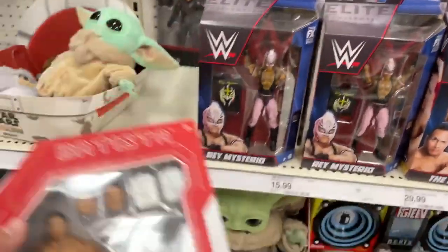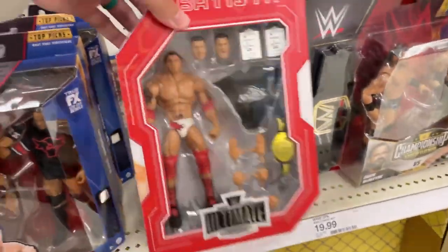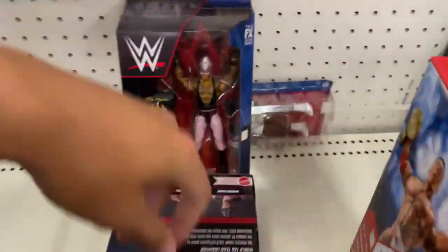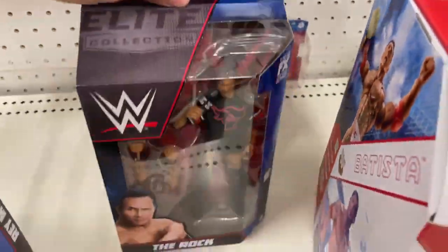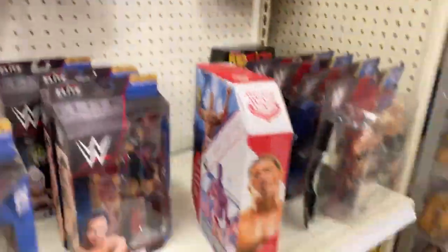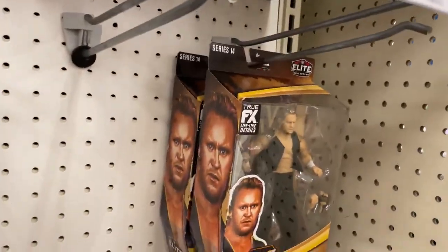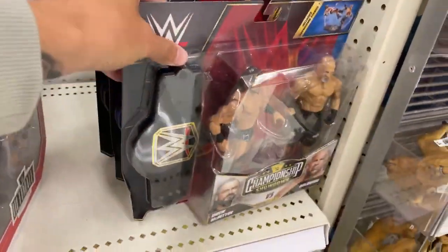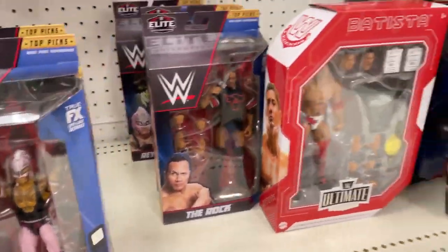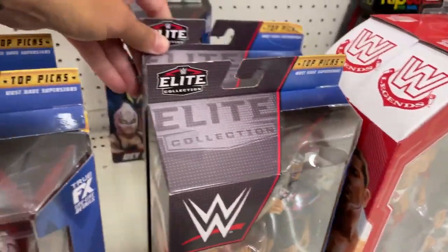Oh snap, Batista Ultimate Edition! This is not my first time seeing this, but it's very cool to see it in your area — that's always a win. They also have a restock of Top Picks Rey and Top Picks Rock — very good figures, but maybe if they were marked down. Jay's got some battle packs, nothing too crazy. Cena's been here for years; these will be here till next year I'm sure. Brett, Undertaker — not a terrible selection. The Rock and Rey are two of my favorites this year, but the Batista is probably my favorite figure so far this year.